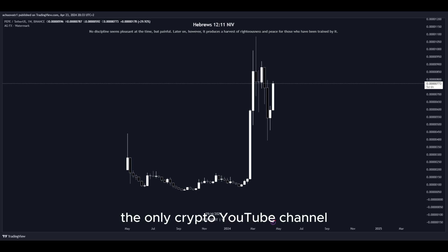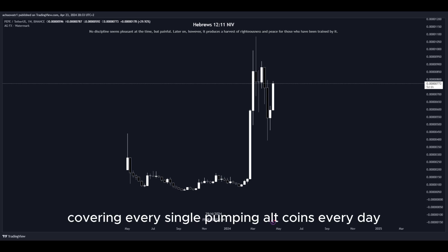Welcome back to Shao Crypto, the only crypto YouTube channel covering every single pumping altcoin every day.